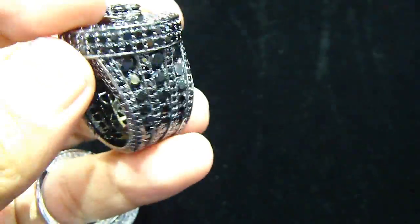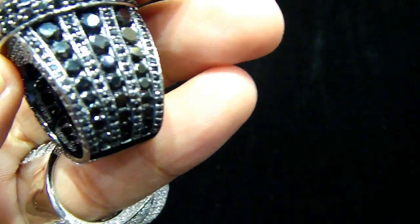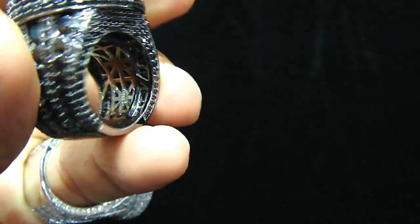Fully iced out on the black when you looked at it — channel set, lab made.